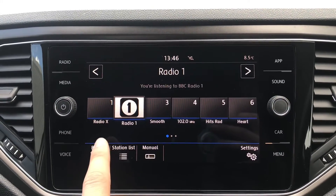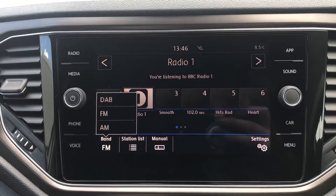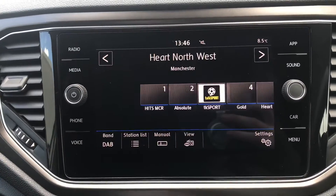Going into radio we're absolutely spoilt for choice as we have tons of different stations to choose from. Whether you're into music or sports, we can listen to a wide variety of stations to keep ourselves entertained throughout.